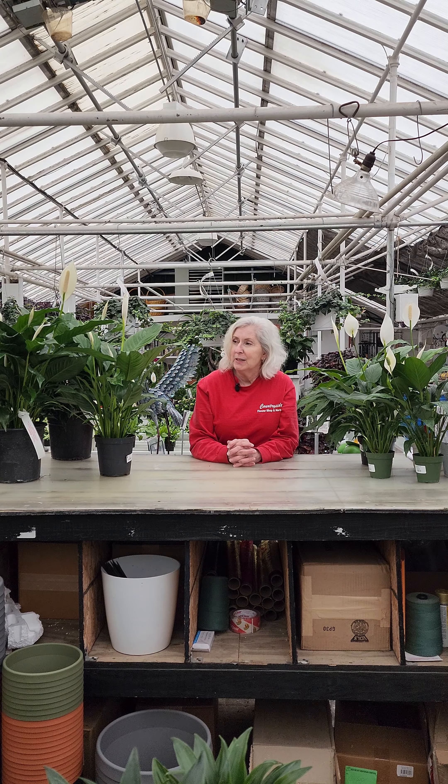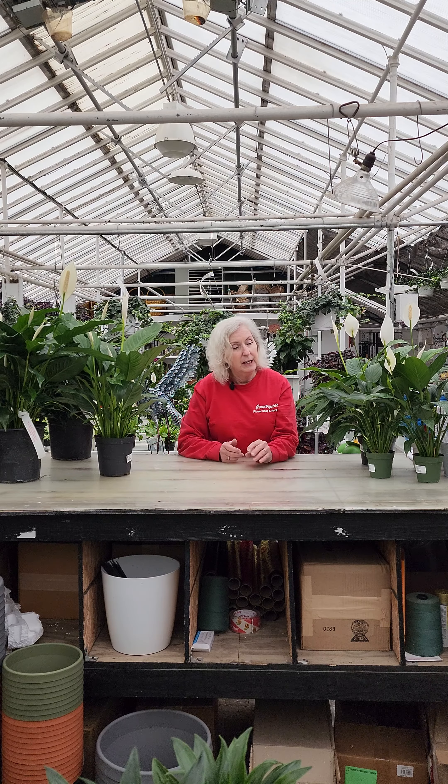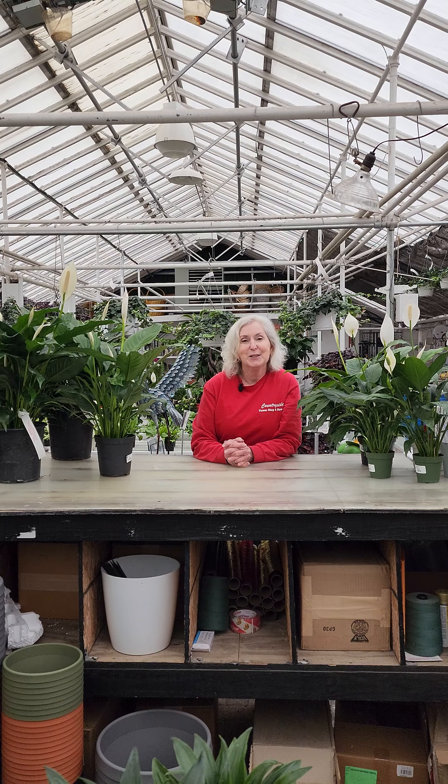We do have a nice selection here — I have these eight-inch plants here, six-inch, and some nice four-inch ones too. So if you know someone that's getting into houseplants and you want to give them a gift, this is a perfect one. Come on in and check out our selection. I'll see you in the greenhouse.